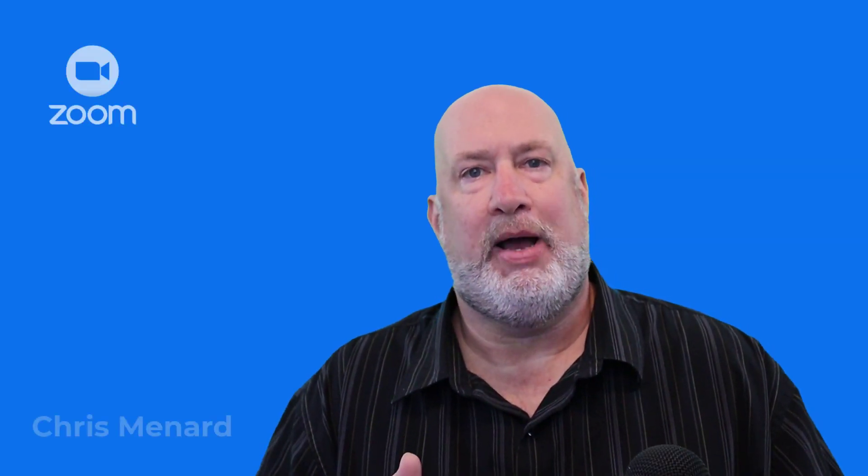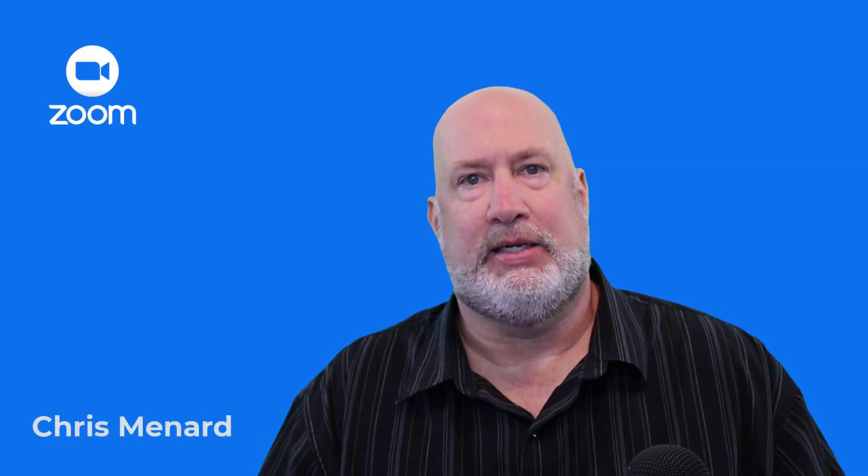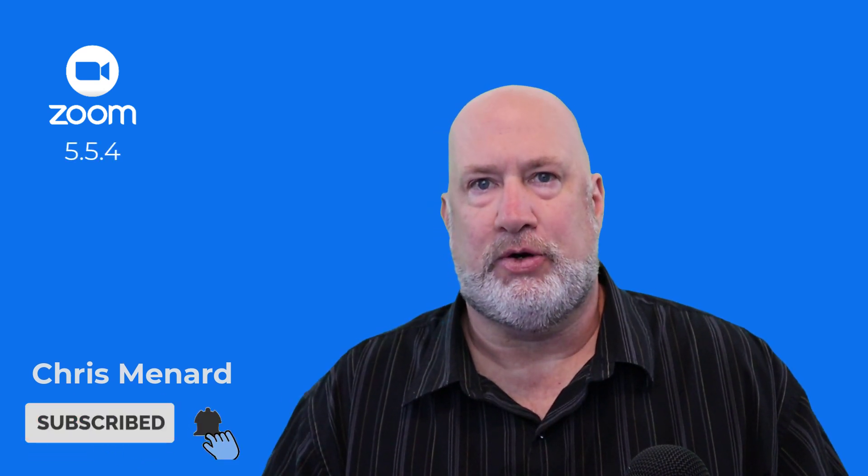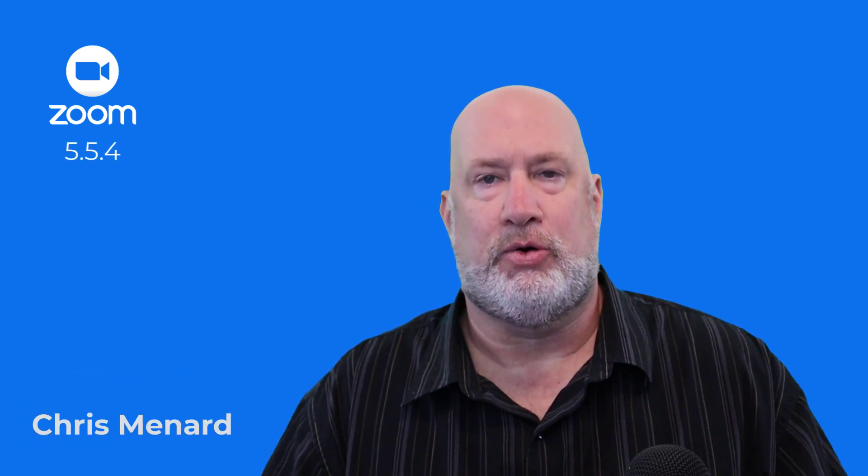Hello, I'm Chris Menard. Zoom has a new update released today — it is Zoom 5.5.4. There's a really cool feature in there if you ever need to share your screen.